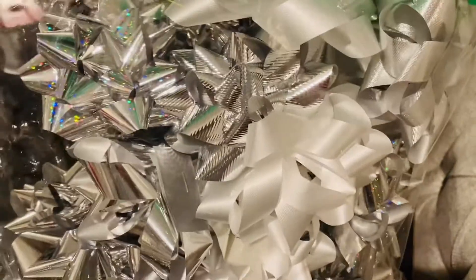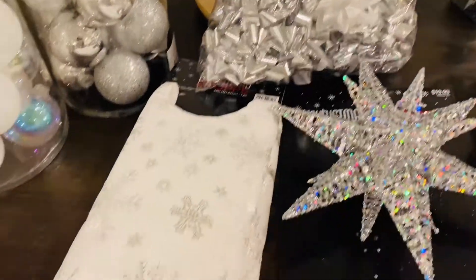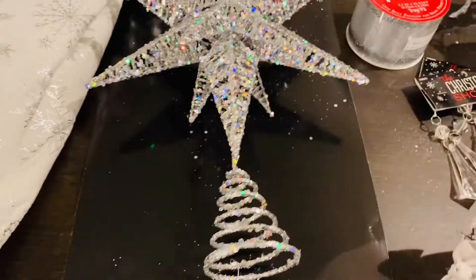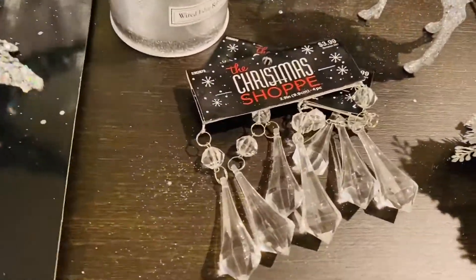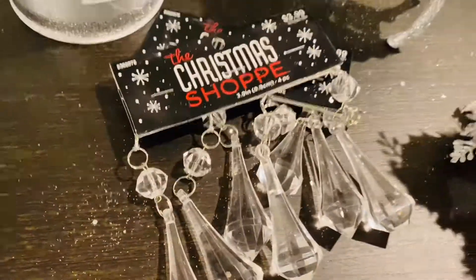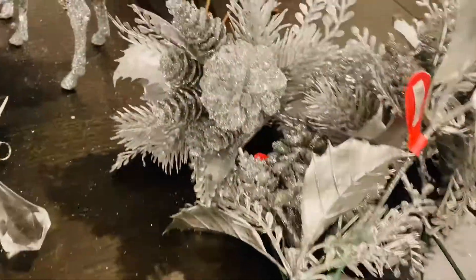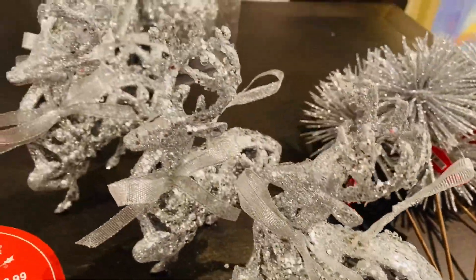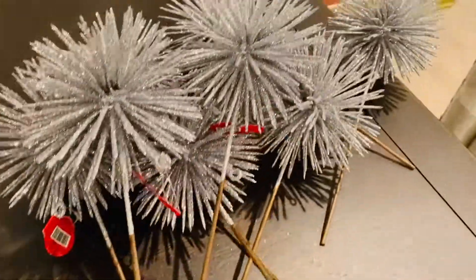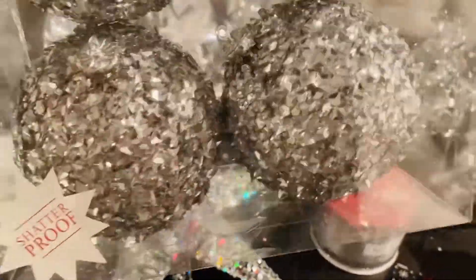If you guys find white wrapping paper or know where to get some, make sure you put it down in the comments below. Alright guys, this is the end of the haul for my new Christmas tree. I said this year I was going to do this — get rid of all the red, green, and gold once and for all. I'm going to take everything to Goodwill, but I'm just glad I made the first step.